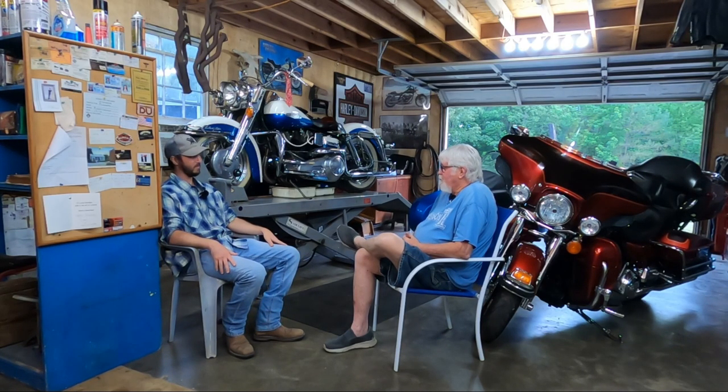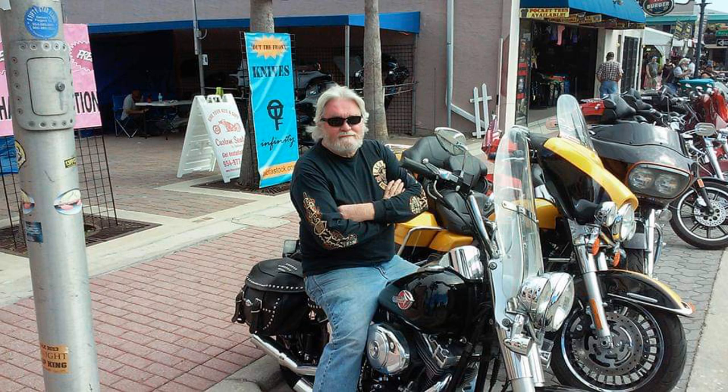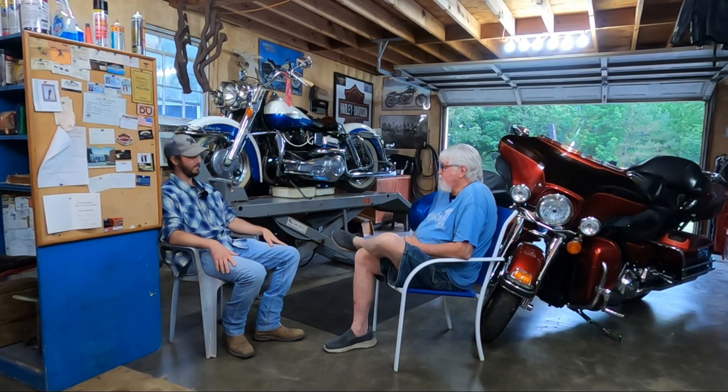I've been riding them all my life. It was a passion of mine I never could get away from. I like the cars too, but the bikes have been my number one passion throughout the years. I'm going to have to come back at some point and talk to you about the cars too — definitely stay tuned if you like Joel, because he's got a nice car. Not going to spoil it for you.